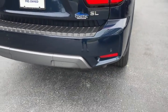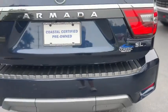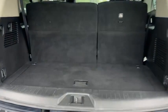Around back you do have rear parking sensors. This is the SL trim, and it has a power tailgate, a 12-volt outlet, and storage underneath.